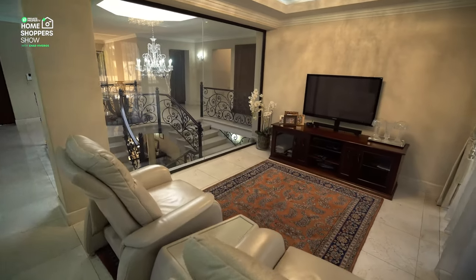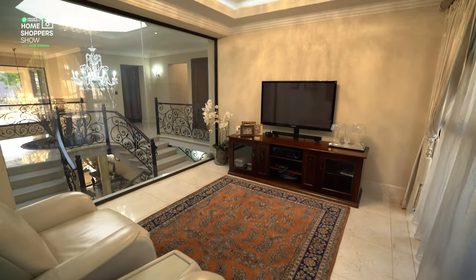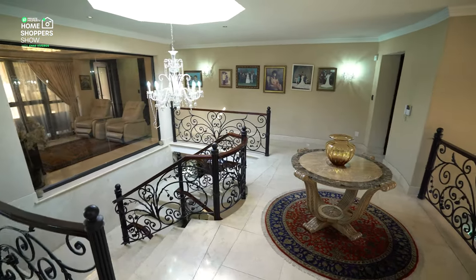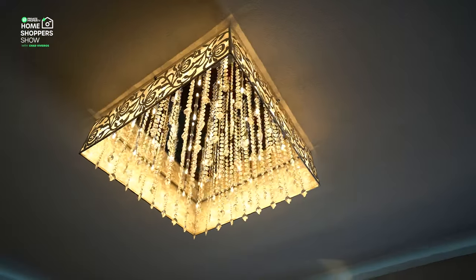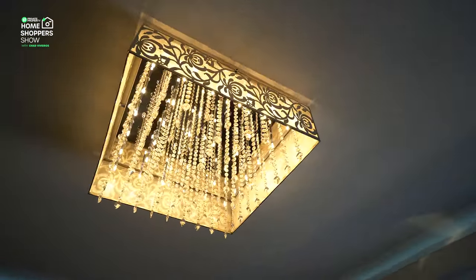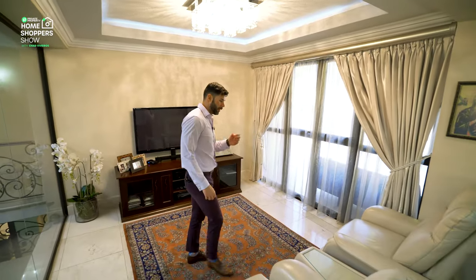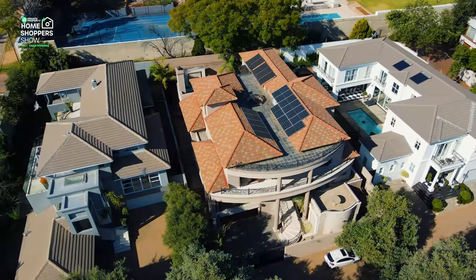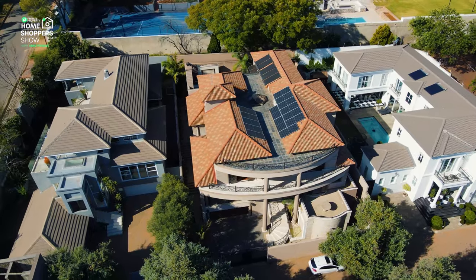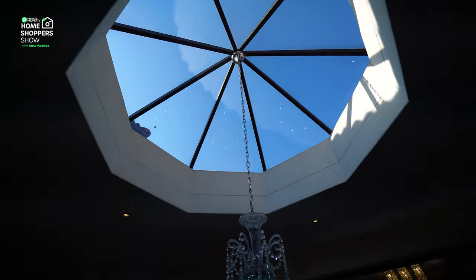Here is your upstairs TV section — floor to ceiling windows looking down onto the marble staircase. With two recliners, bulkhead ceilings, LED lighting, and stunning chandeliers. There are doors that open up onto your front balcony looking down onto the garden, and a sunroof just above the chandelier. It's a lovely space to enjoy a TV session and really appreciate life in this incredible home.